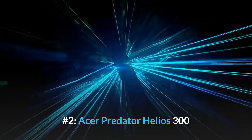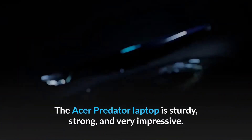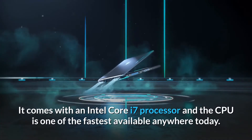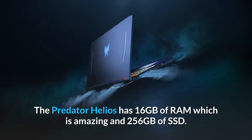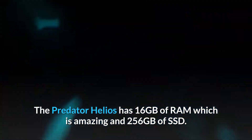Number 2, Acer Predator Helios 300. The Acer Predator laptop is sturdy, strong, and very impressive. It comes with an Intel Core i7 processor, and the CPU is one of the fastest available anywhere today. The Predator Helios has 16GB of RAM, which is amazing, and 256GB of SSD.